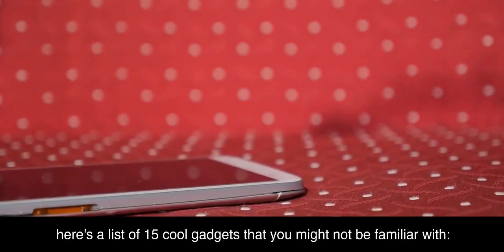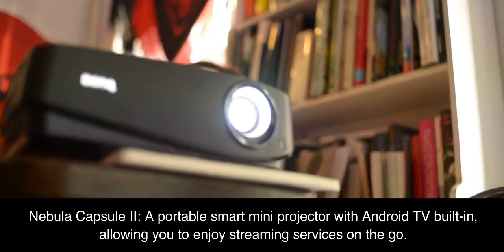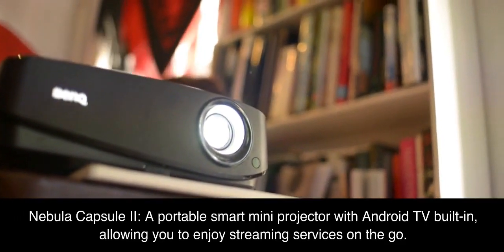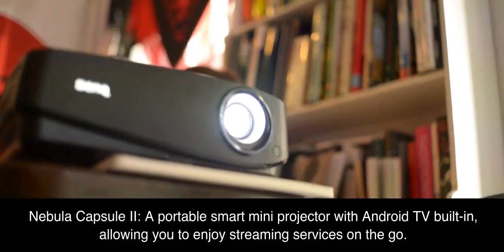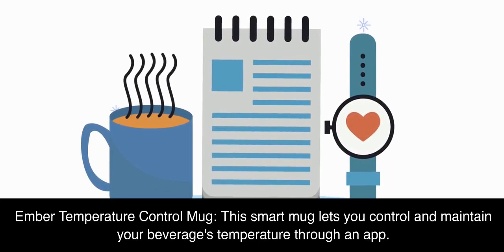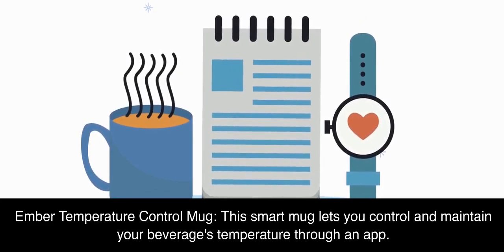Here's a list of 15 cool gadgets that you might not be familiar with. Nebula Capsule 2, a portable smart mini projector with Android TV built-in, allowing you to enjoy streaming services on the go. Ember Temperature Control Mug, this smart mug lets you control and maintain your beverage's temperature through an app.